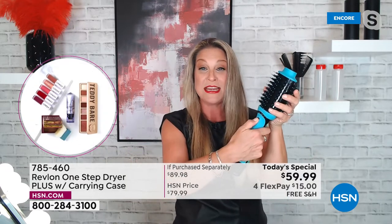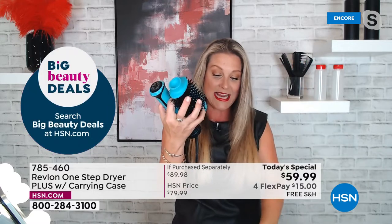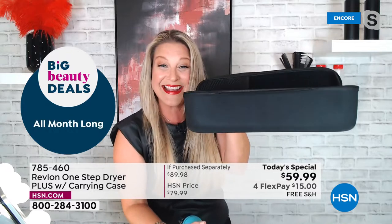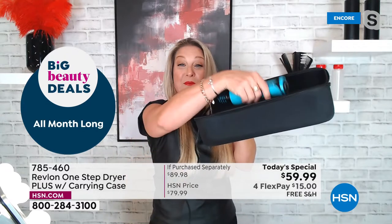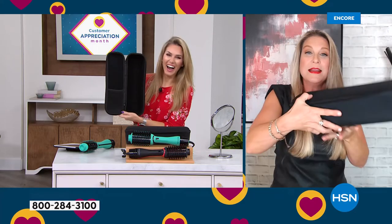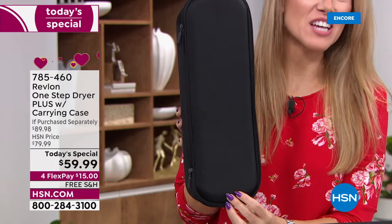It couldn't be more convenient — you just pop the little button, it unlocks, and look at the size of this carry case. You can take it under your sink or wherever you're going. I'll be honest, I have a previous version of the Revlon dryer and I'm upgrading today — partly because I really want this amazing case.